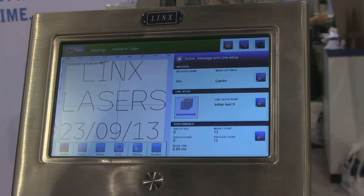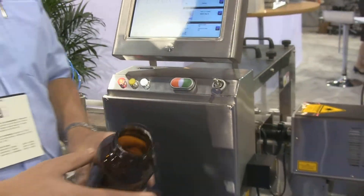The laser itself — we're going to code onto a glass bottle and the laser will etch into the surface of the bottle creating the code.